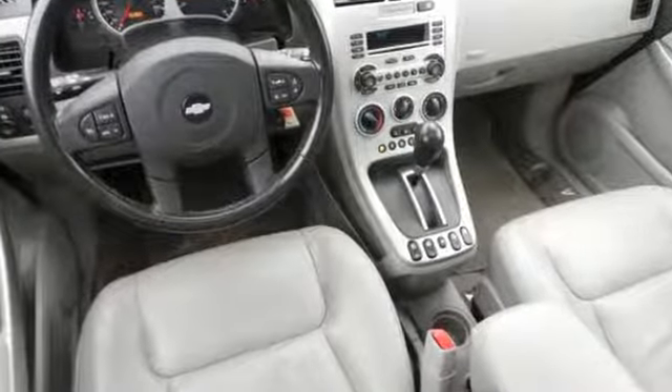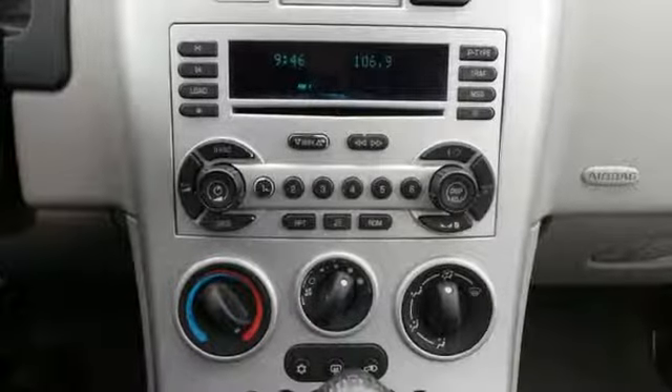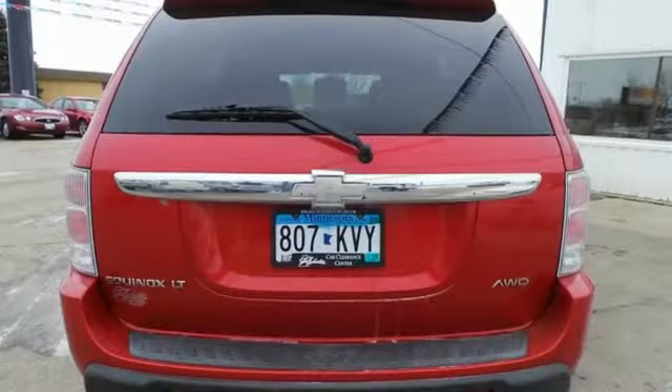It also features comfortable seating for five, a 60-40 split rear bench seat, numerous storage compartments, air conditioning, a multi-speaker stereo sound system with a CD player, and 68.6 cubic feet of maximum cargo area.